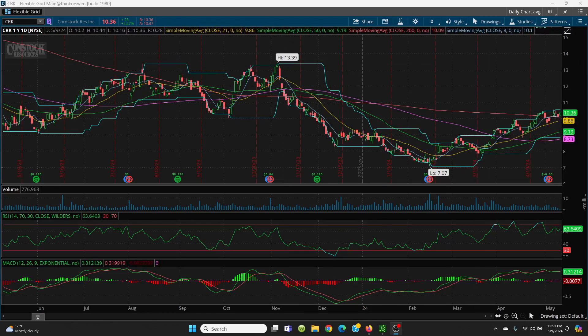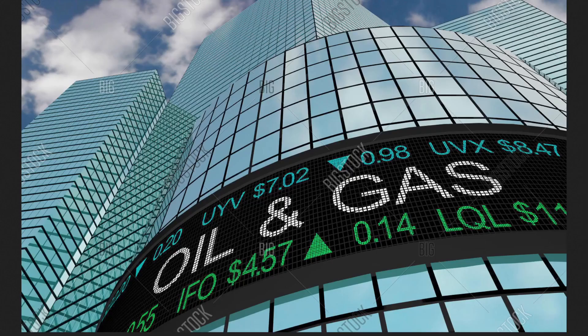That's what I've got for you — a little natural gas, a little crude, and some Comstock. I'll be back here later today after the pit close and we'll go more in depth on crude oil and natural gas. Thanks for watching, I'll see you next time.